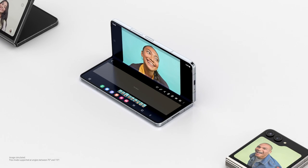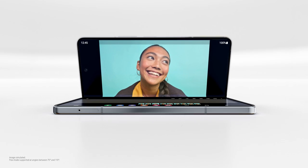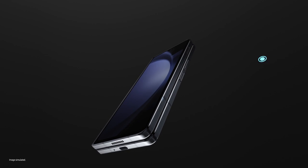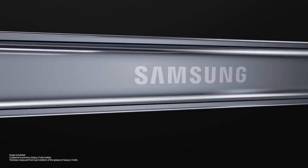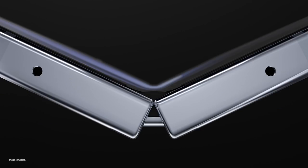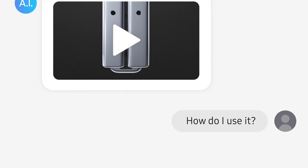And this is the Fold — wide angle. 10 grams lighter and 2.4 millimeters slimmer than before. The screen is 7.6 inches big, and the flex hinge? Nearly gapless! But how do I use it?